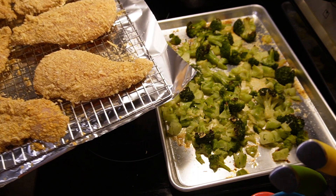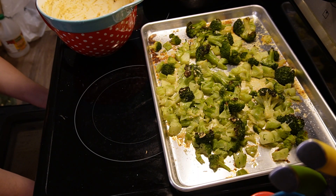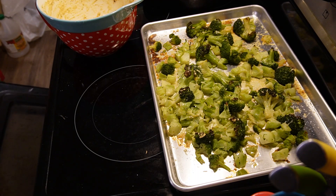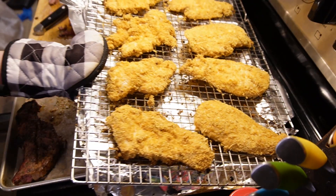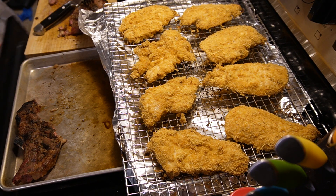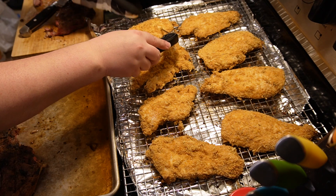Preheat your oven to 425 degrees. Once all the chicken is done, let it cook for about 20 minutes — I actually let mine cook for about 30 minutes for it to reach an internal temperature of 165 degrees. Let it rest for five minutes. I like to check the temperature of all my chicken to make sure it all reached the right temperature.